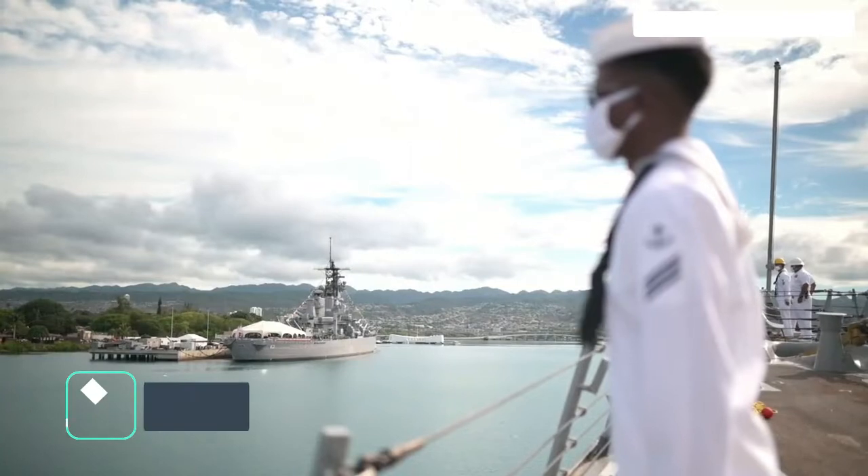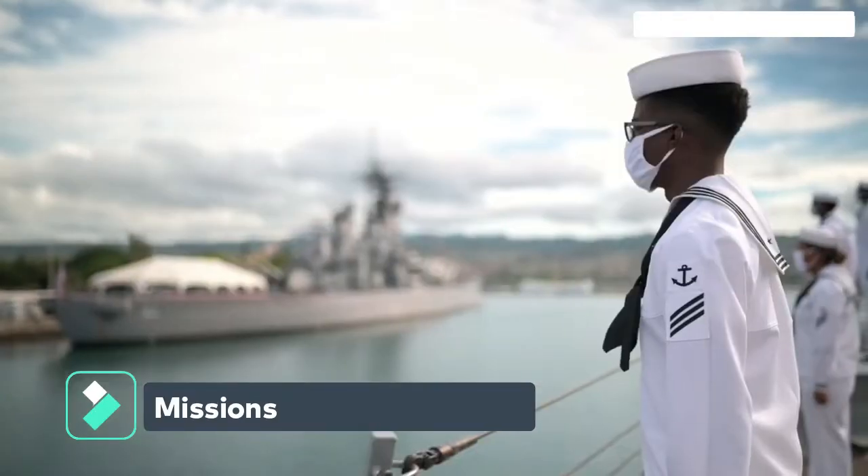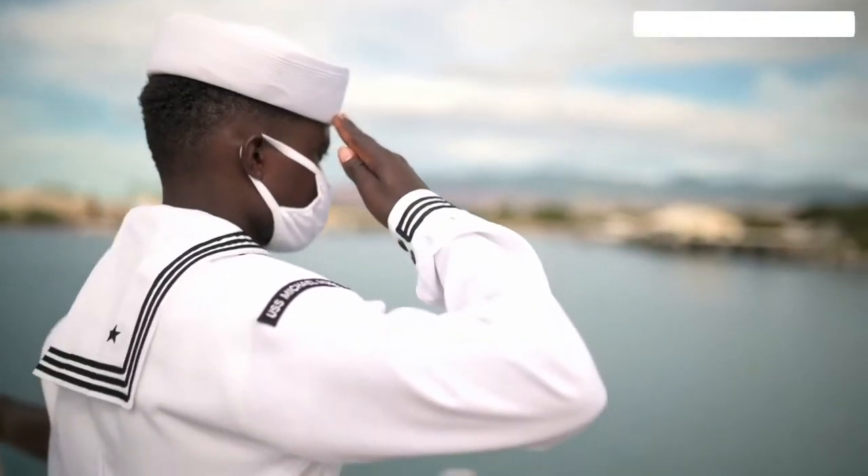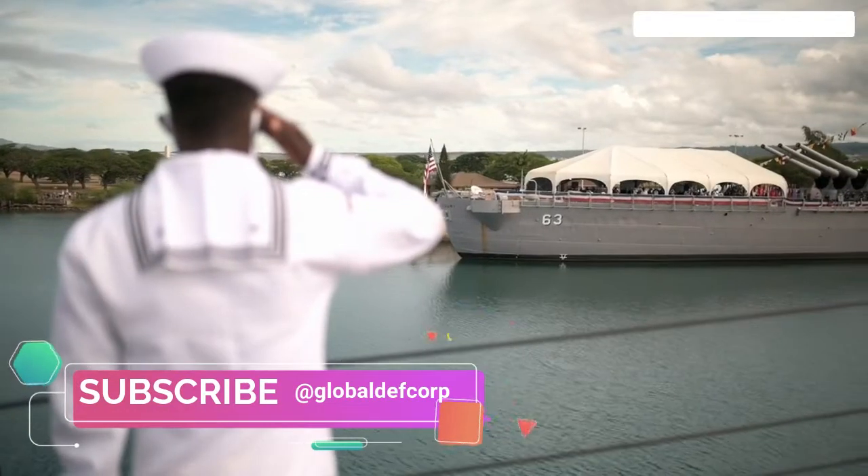The DDG-X will replace all Arleigh Burke-class destroyers in service for the past 40 years and assume the air warfare role of Ticonderoga-class guided-missile cruisers.